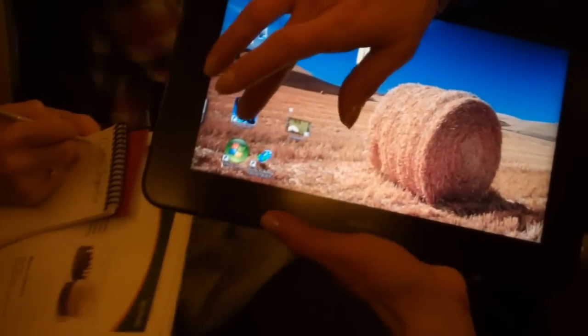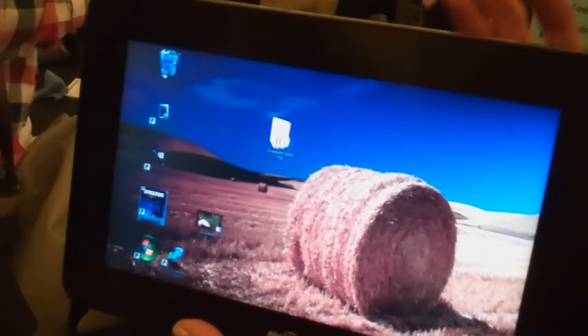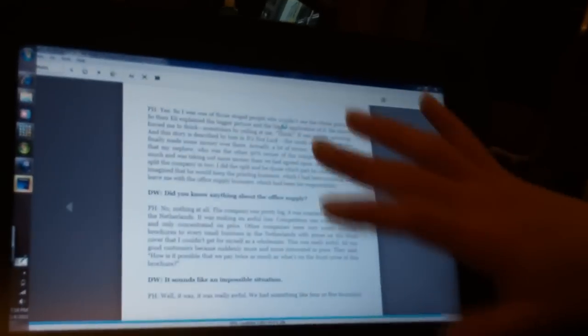So this has capacitive touch? Yes, capacitive touch as well as a digitizer — a capacitive pen, I think is what it's called. So you can read books on it just like you would on any other device.